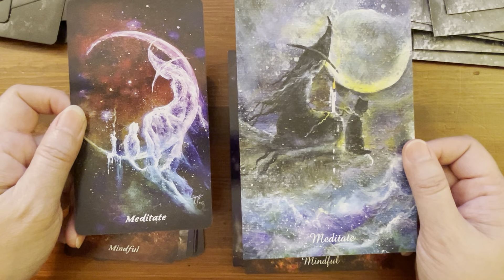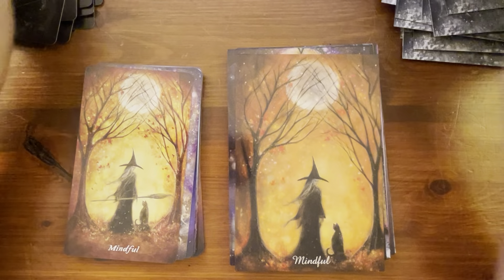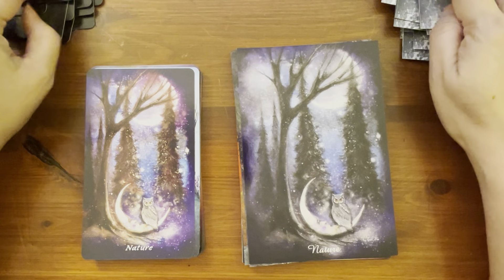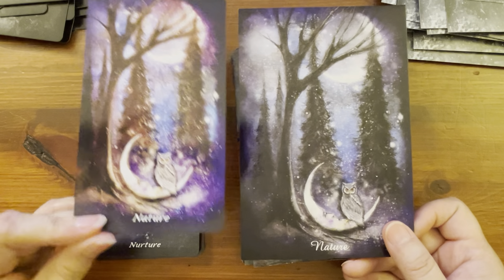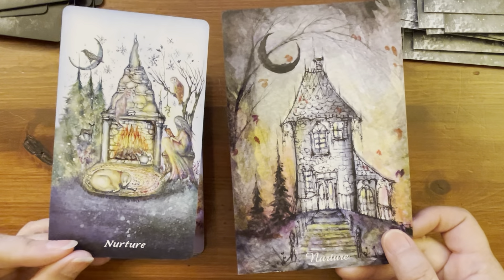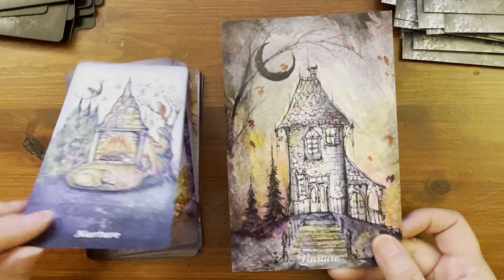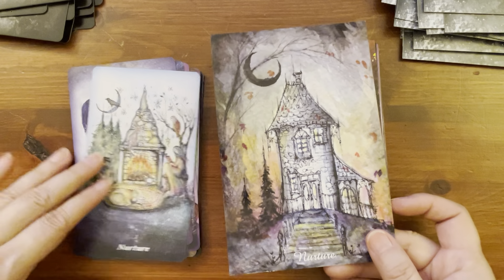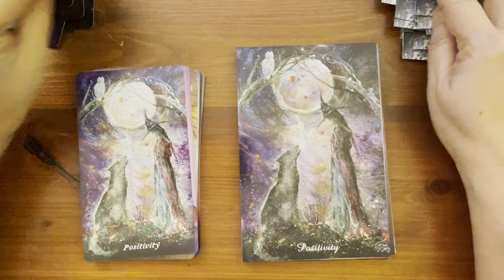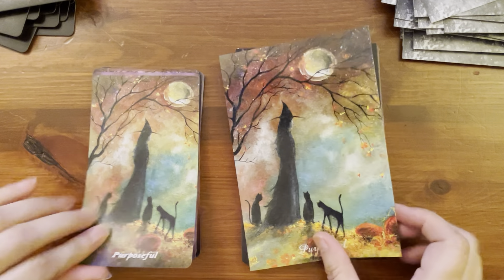Meditate — very interesting, her back is facing this way in one and this way in the other. Mindful. Mystical. Nature — more colors in the US Games version. Nurture — there's a bird here, and a bird here, and an owl here — nope, totally different picture, I was looking at the moon. Peace. Positivity. Prosperity. Purposeful. Radiant.